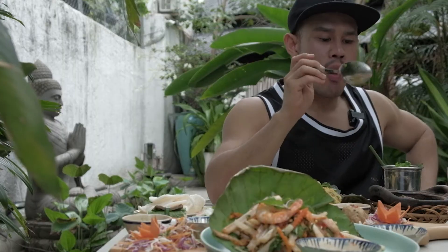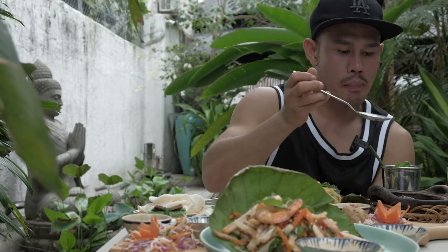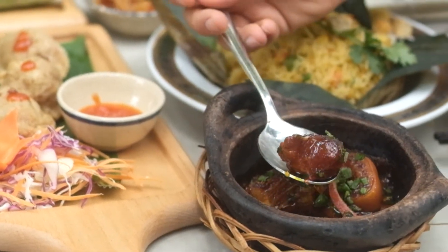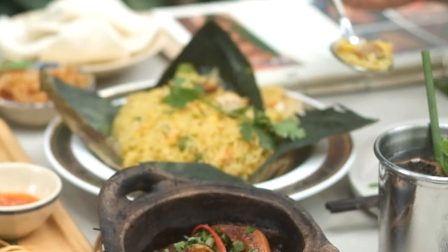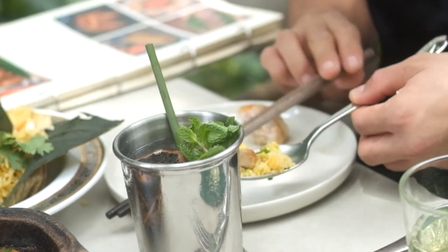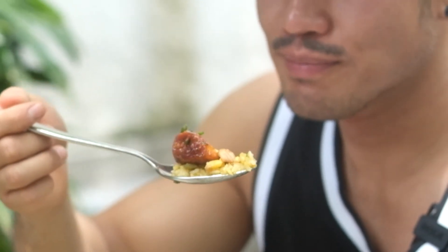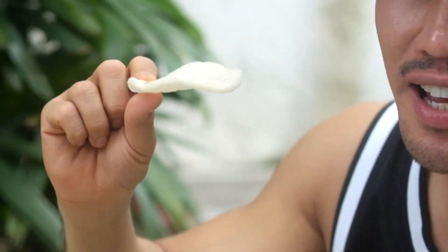In Vietnam you have to try braised fish — it's a traditional dish that goes really well with rice. Look at that color! I'm going to try a little rice with it. By the way, there are lotus seeds in here too. So good! The rice cake goes well with the salad, but I'm eating it by itself — it's great on its own too.